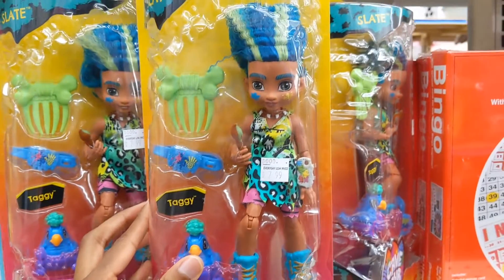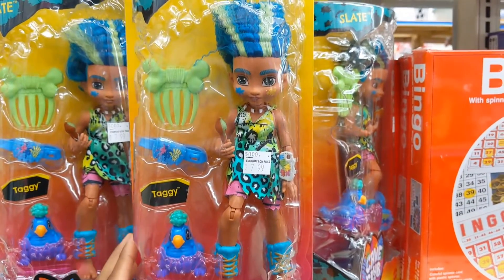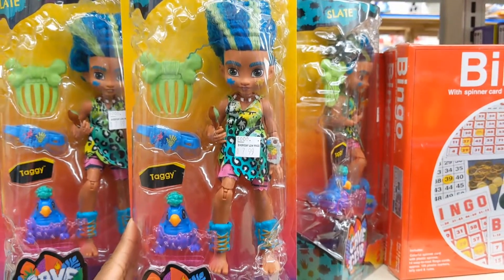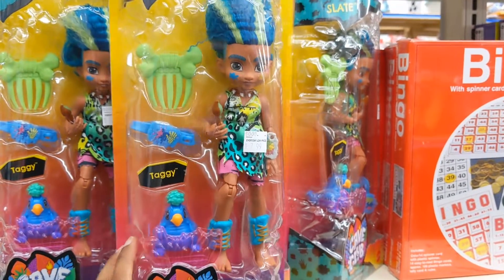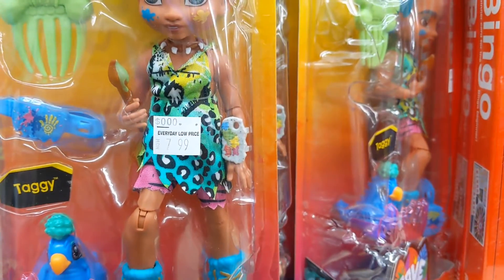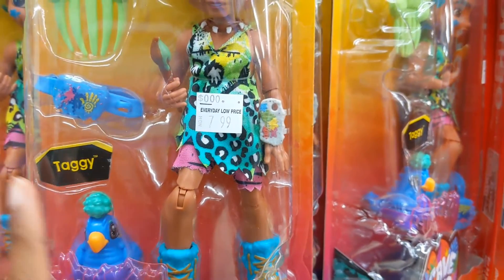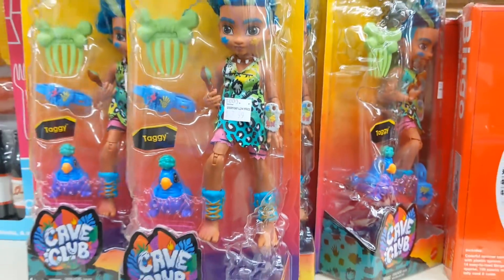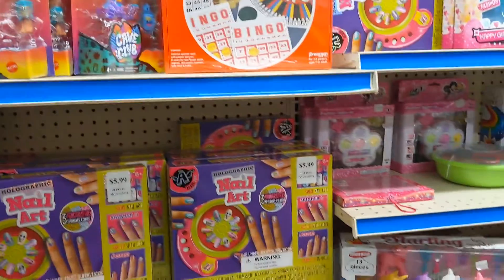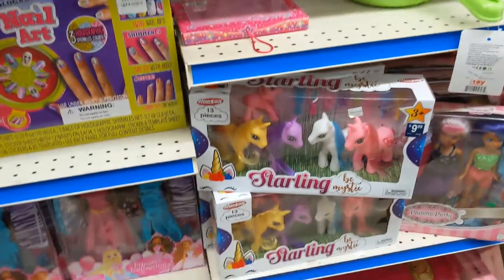So voiceover it is to avoid all those issues with copyrights and whatnot. But anyways, I just wanted to take you guys along with me as I bargain shop for bargain accessories to go with my dolls. It was a weekend and I just had some time off and wanted to take you guys along with me.